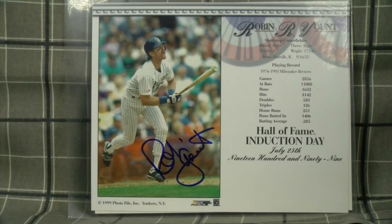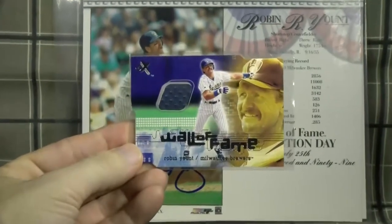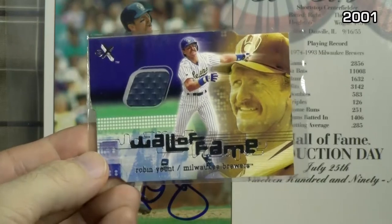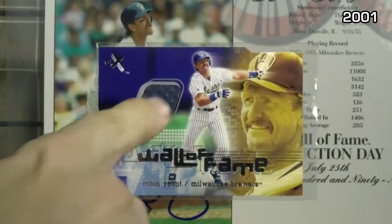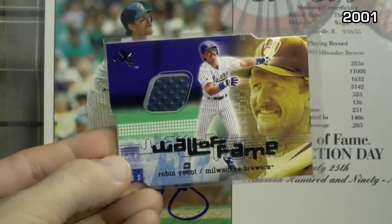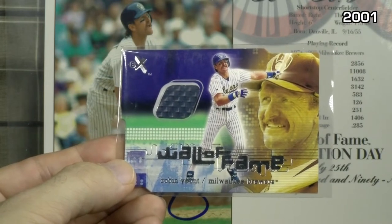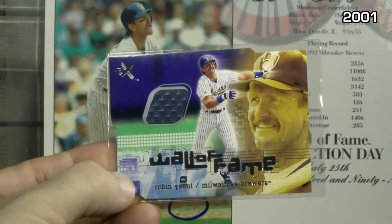My Robin Yount autograph and relic fans are in the background. I had Robin Yount sign this 1999 photo file commemorating his induction day in 1999 — got him to sign this in Atlantic City in person. So it's a precursor to some autograph goodness. But we're going to kick it off not with an autograph or a jersey or a bat or a ball, but a wall — a wall of fame from 2001 FLEER EX. An actual piece of County Stadium; you can see the textured part of the garbage bag that made up the padding in center field. One can only wonder if Mr. Yount crashed into that one piece at some point in his career.